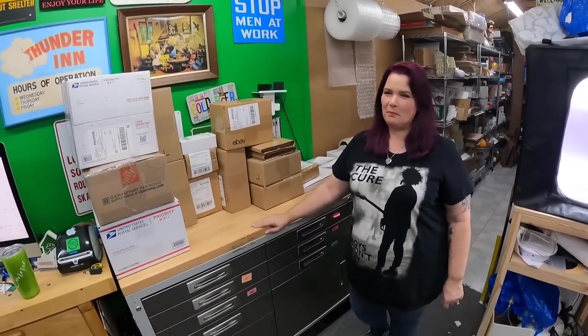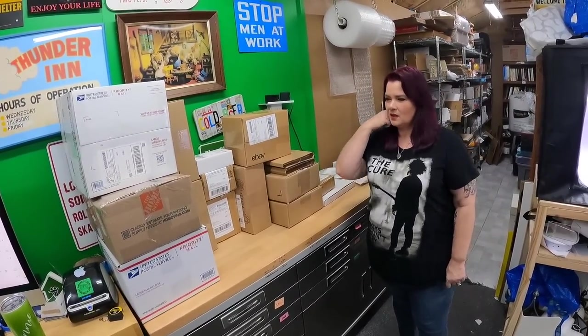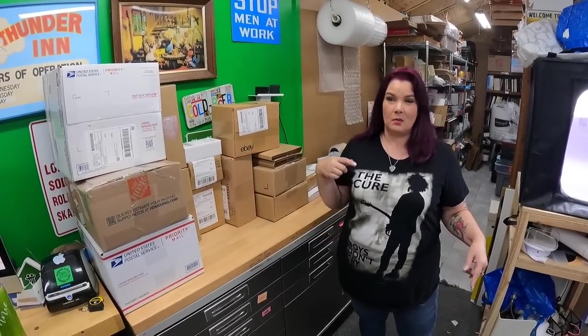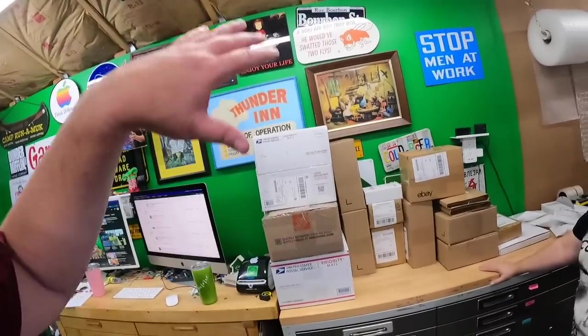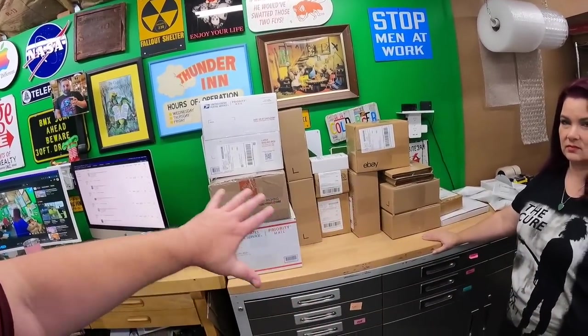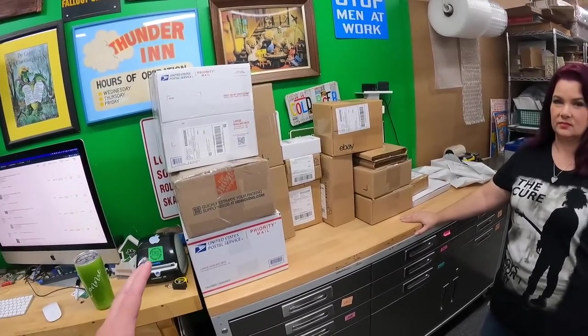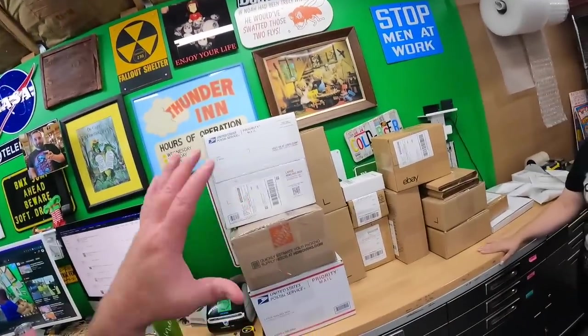Good morning everyone, welcome back to the shed. I'm Lonnie, I'm Candace. We're on day two of packing. This is all the stuff we pulled in the last video, packed and ready to go. Now we're ready to pull the rest of those orders. This is Monday morning — we pulled these last night. I didn't pack them till this morning; it took me a couple hours packing all this stuff.